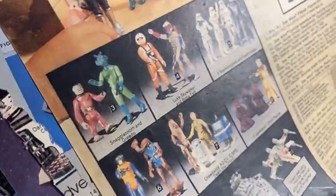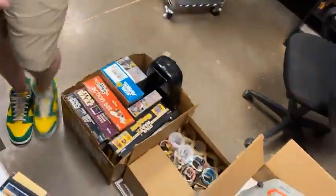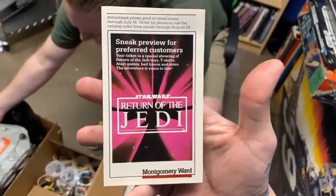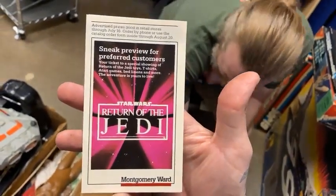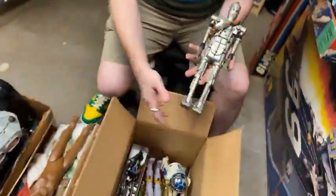Look at those poses — that's hilarious, they're just dancing, they're all dancing. Oh, where are the 12-inch figures? They're in this box. Sneak preview for preferred customers — your ticket to a special showing of Return of the Jedi toys, t-shirts, guitar games, bed linens, and more. The adventure is yours to live.